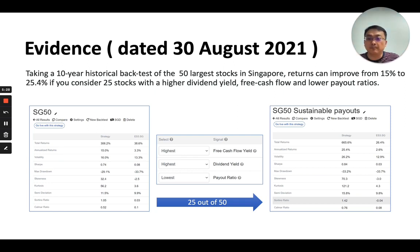Using a tool called pieinvesting.com, I was able to pick the 50 largest stocks in Singapore. Had you been investing in these for the past 10 years, you would have gotten a fairly decent annualized return of 15%. But had you been invested in the 25 of those 50 largest stocks that had the highest dividend yield, the highest free cash flow, and the lowest payout ratios, performance actually improves from 15% to 25.4%. This shows that this particular way of investing is a significantly superior method to just investing in a portfolio of large Singapore blue-chip counters.